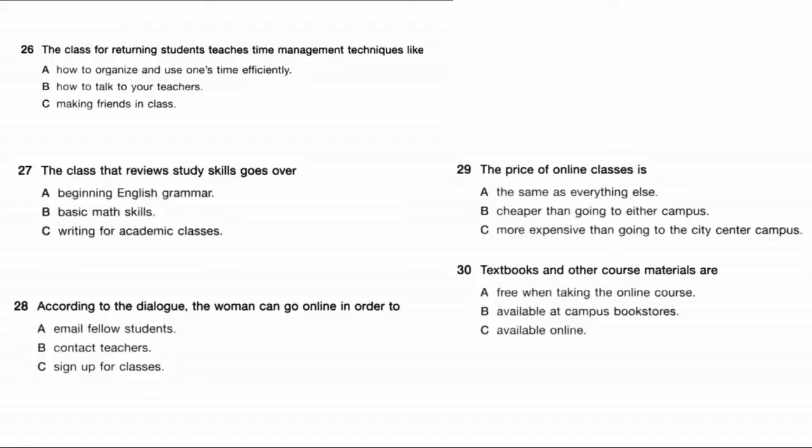That sounds great. Thank you so much. No problem. My contact information is also in the brochure. That is the end of section 3. You now have half a minute to check your answers.